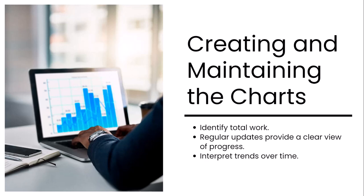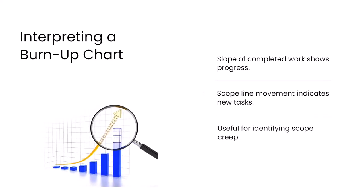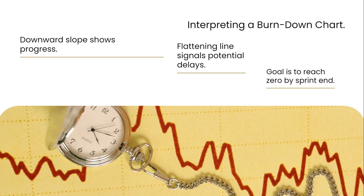Over time, these updates will provide a clear visual of the project's progress. When interpreting a burn-up chart, the slope of the completed work line shows how quickly work is being done — a steeper slope indicates faster progress. This line should be compared to the total scope line; if the scope line moves upward, it suggests new tasks or features have been added, signaling a scope change. Burn-up charts are especially useful for identifying scope creep, showing how new work impacts overall progress. For a burn-down chart, a sharp decline shows rapid progress, while a flattening line suggests the team is slowing down. The goal is for the line to reach zero by the end of the sprint. A delayed or flattening line signals potential issues that need to be addressed to keep the project on track.